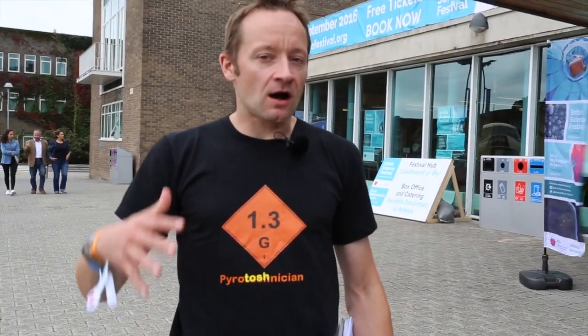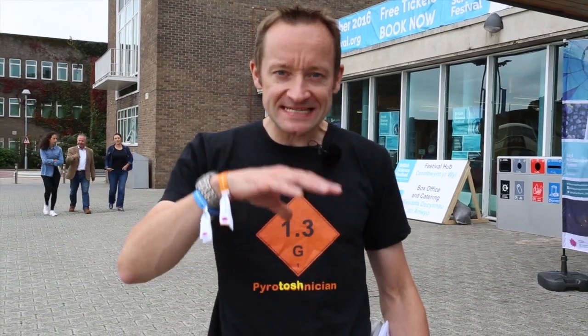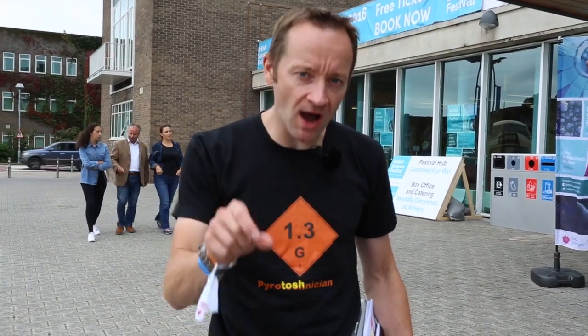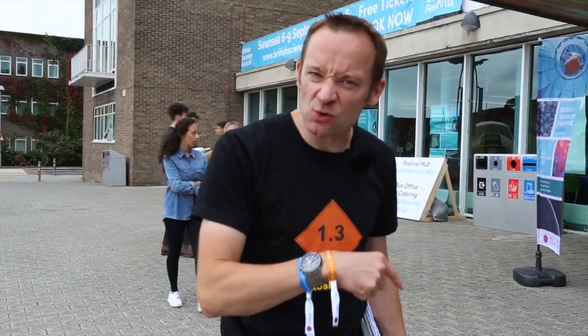So today we've had to cancel our aerial display. We're actually moving indoors, so it's about being able to adapt to different situations. One thing I want to do is explain why it's unsafe to fire outdoors, and for that I think we'll go indoors.